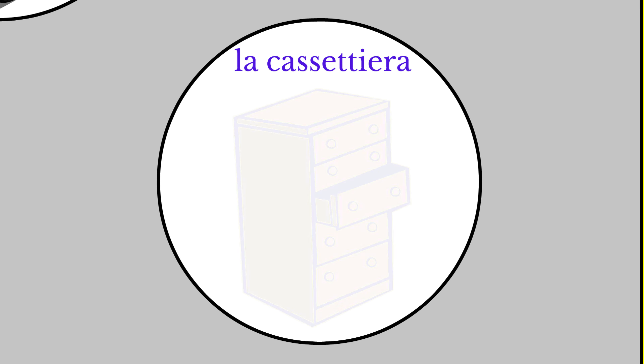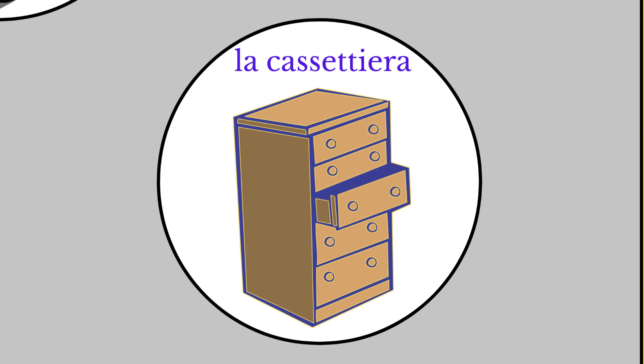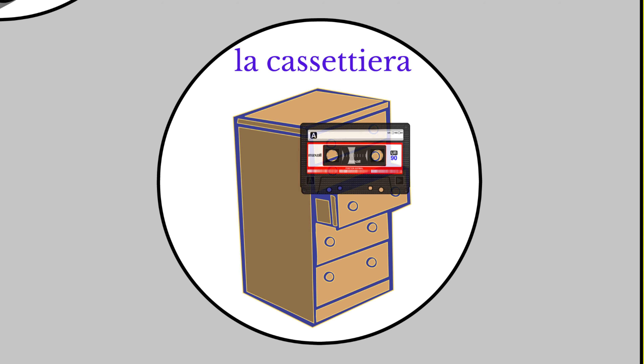La cassettiera means the drawers, or chest of drawers. We can think of a chest of drawers full of cassette tapes. And in fact, the drawer itself in Italian is il cassetto. La cassettiera. The drawers.